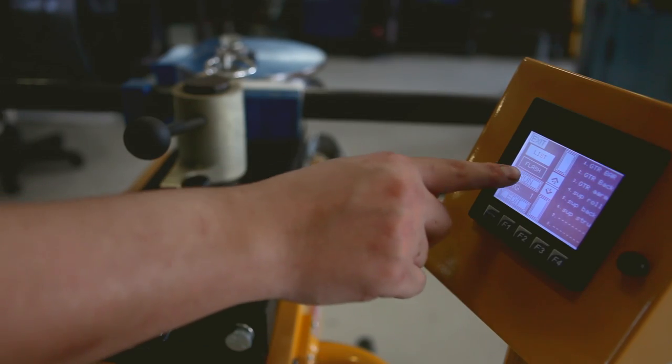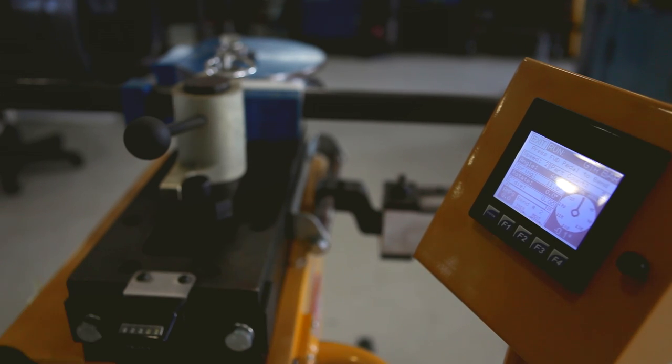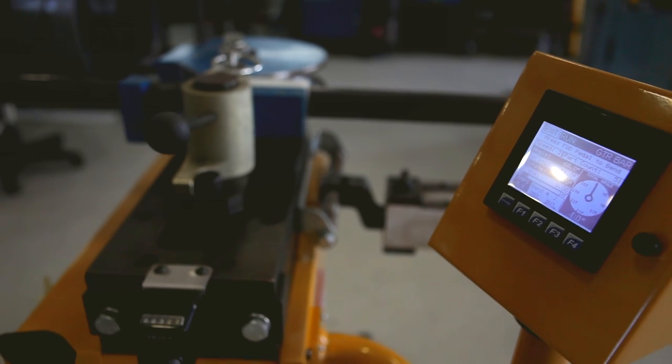The touchscreen programmer allows us to store 170 jobs, 10 bends per job, which at any time can be pulled up by anyone in the shop and sent right into production.